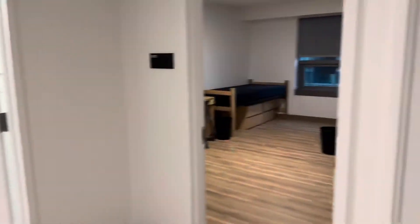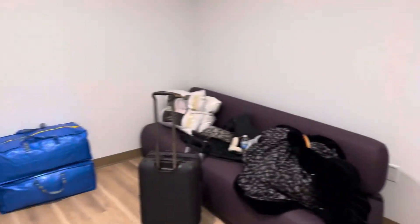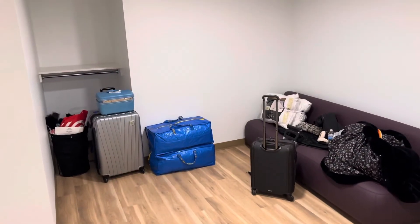However, there's no fridge or anything else in here. And there's all my stuff.